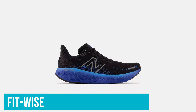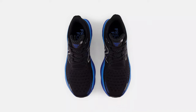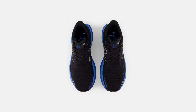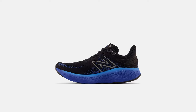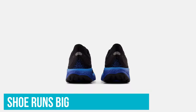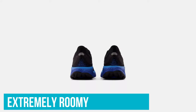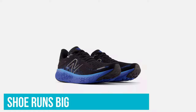Fit-wise, we found during testing it was a huge improvement on the 1080 V11, as New Balance has scrapped the molded heel, which was wildly controversial with fans of the shoe. The downside here is that the shoe runs big — we'd recommend going down half a size in these shoes as they are extremely roomy. While this won't bother you when you get the correct size, it's frustrating for runners, especially if shopping online.